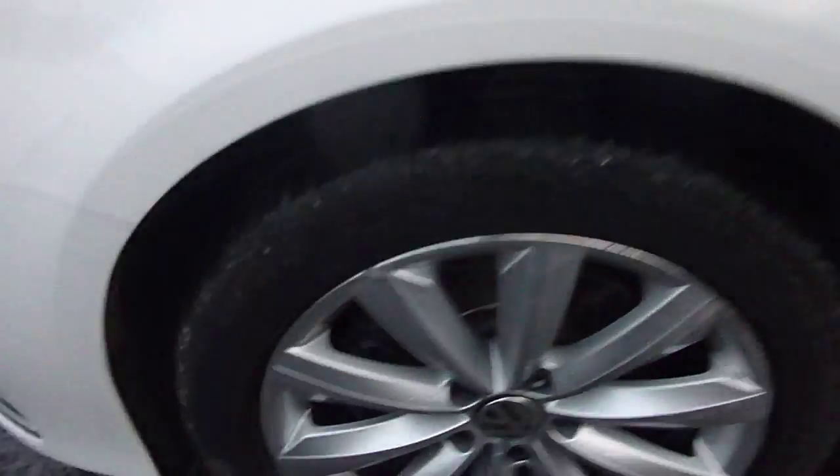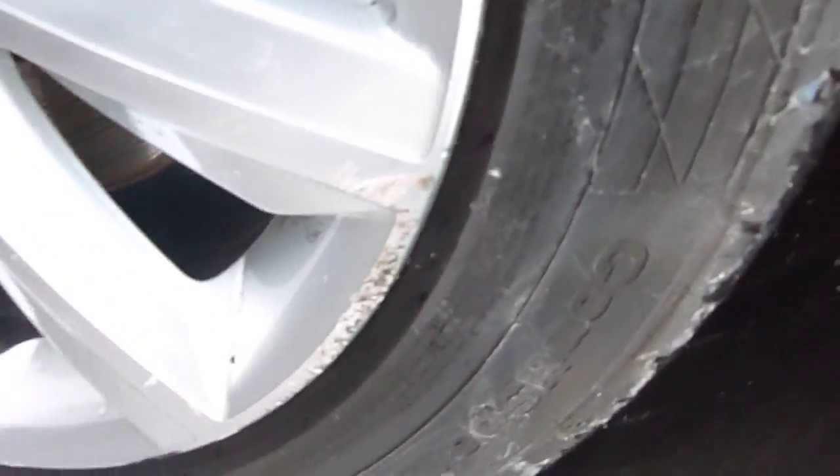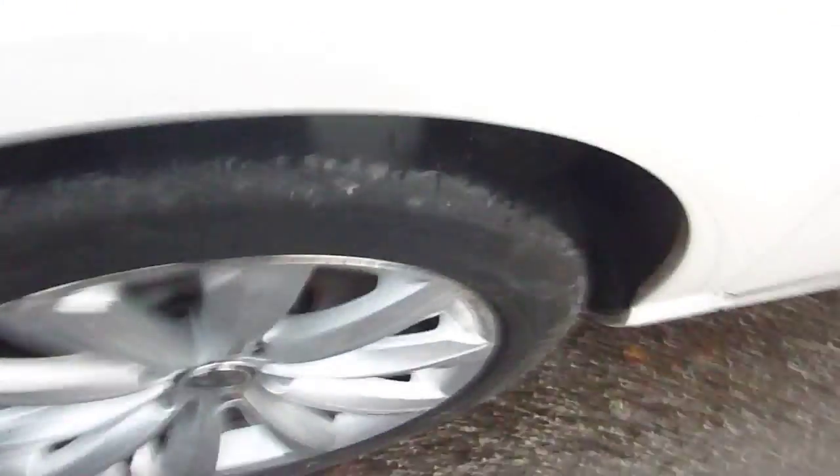Coming down the side of the car, paintwork is in really good condition. Again, couple of stone chips. Last alloy has got quite a few kerb marks to it as you look closely, but again not majorly in need of a refurb. Tread depth, four mil.